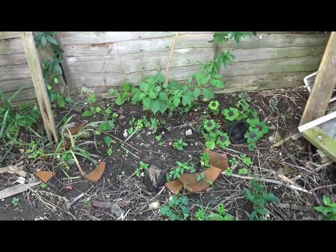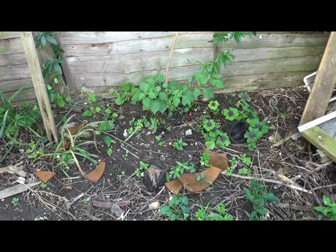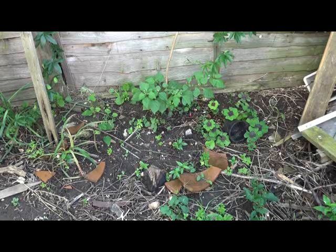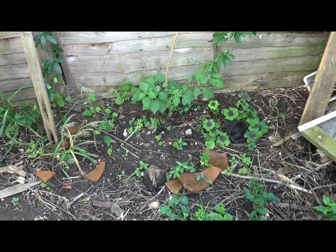Here we have another deadly nightshade. This one's not in fruit yet, or seed, whatever you want to call it, but we'll be pulling these up anyway — going animals eating it or whatever.